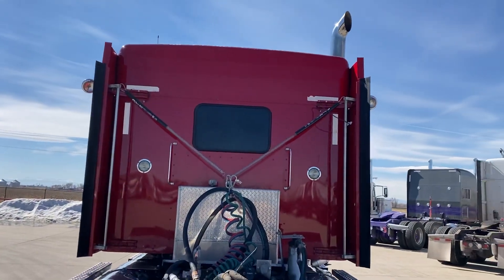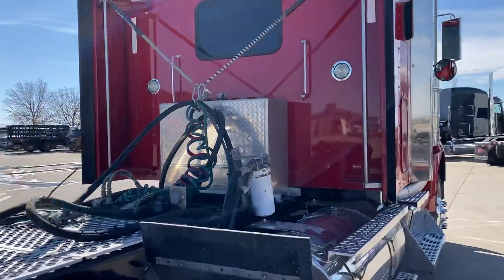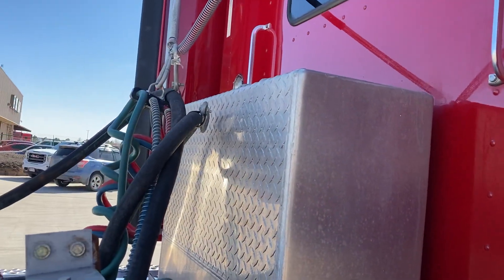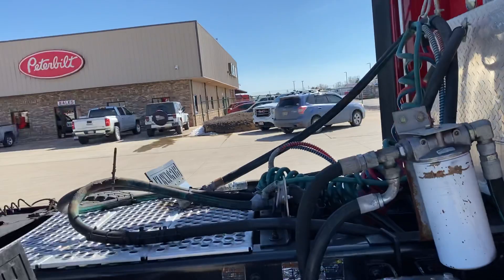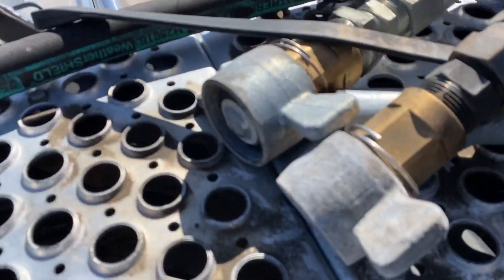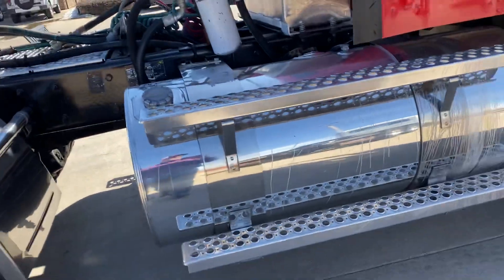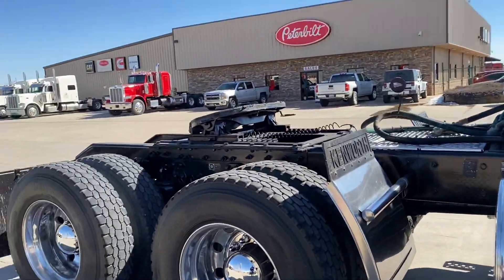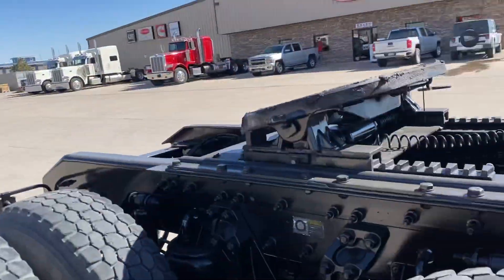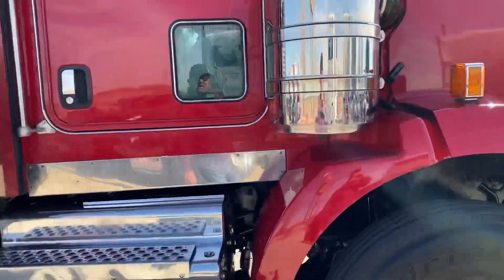Got a window in the back of the sleeper there. I'm not sure if this wet kit works or not — it looks like it, but I'm not positive. We have not verified that wet kit, but it's got everything it needs. Those couplers can be changed out to what you need and it should work. We just got these in. Tires are fair, maybe a little better than fair — we could probably put some tires on it. Steer tires are excellent. Paint's good.